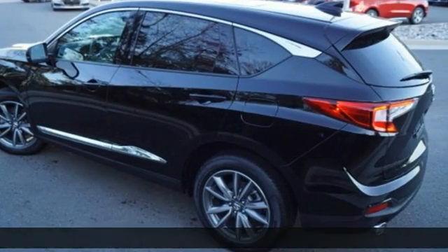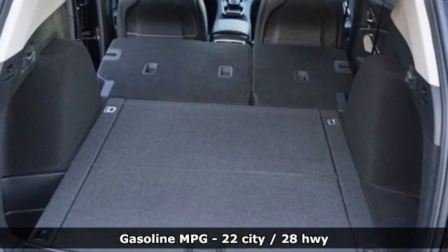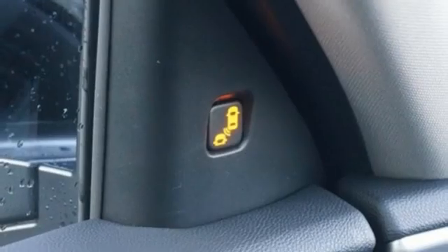Features include turbo inline four-cylinder engine, gas pressurized shocks, integrated navigation system, Wi-Fi hotspot, front heated leather bucket seats, and auto dimming rearview mirror.